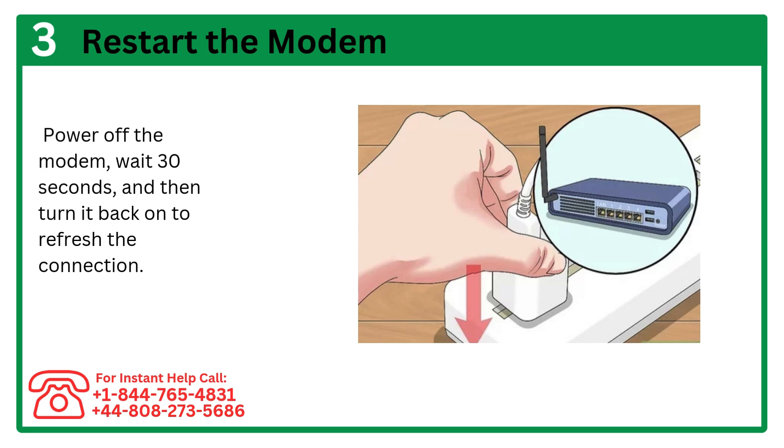Step 3: Restart the modem. Power off the modem, wait 30 seconds, and then turn it back on to refresh the connection.